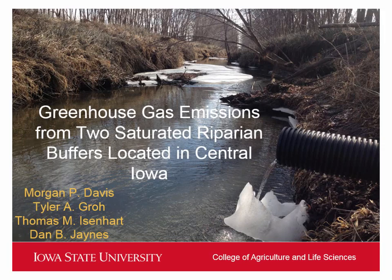I'm going to continue with the saturated buffer theme that Tyler started. We're both working at the same sites. We know that these saturated buffers are removing nitrate before it reaches the stream through those lateral tiles and the seepage to the stream.